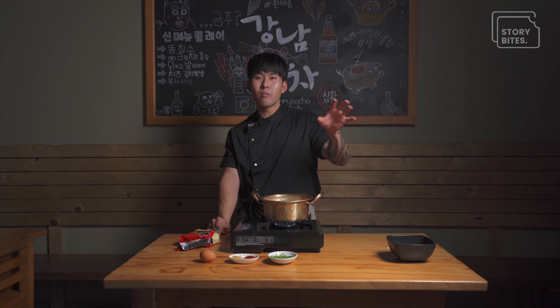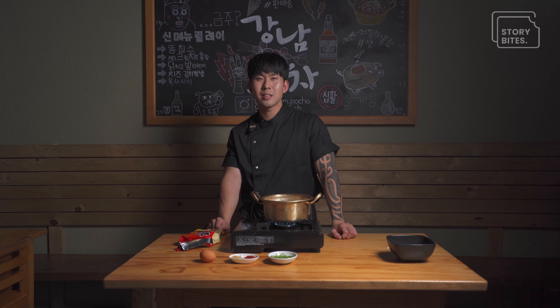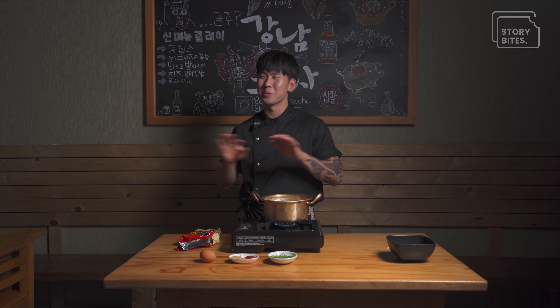The most delicious ramen is when someone is having a late night and you just want like one bite — that's the best ramen you'll have.